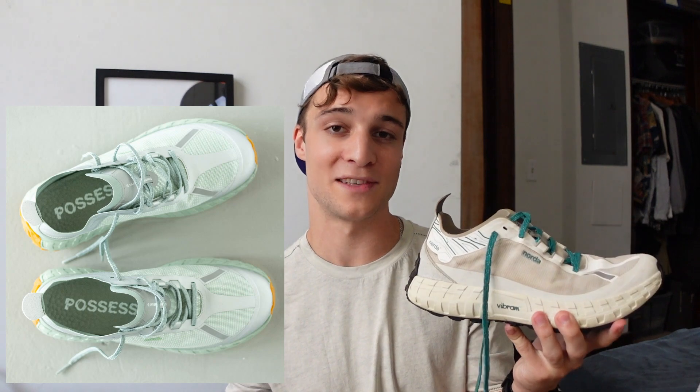I first became aware of Norda from their collaboration with Satisfy Running. They had these sick editorial pictures with mud covering the entire shoe. I actually thought this is how the shoe was going to look upon release — like some foam or something. To my disappointment, it was a clean running sneaker, but pretty cool nonetheless, and I kind of kept my eye on it.